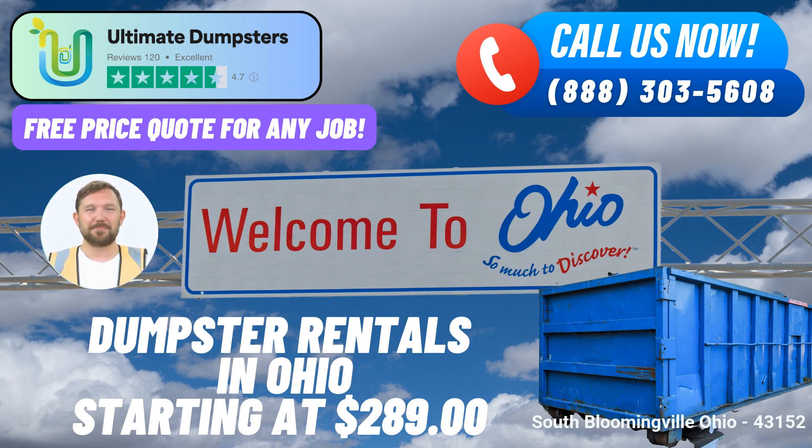Dumpster Sizes and Usage: 10-Yard Dumpster — Dimensions 12ft x 8ft x 3.5ft — ideal for smaller projects such as cleanouts, yard waste removal, and small business waste disposal. 20-Yard Dumpster — Dimensions 22ft x 8ft x 4ft — suitable for larger projects like home renovations, mid-size construction jobs, and commercial applications.